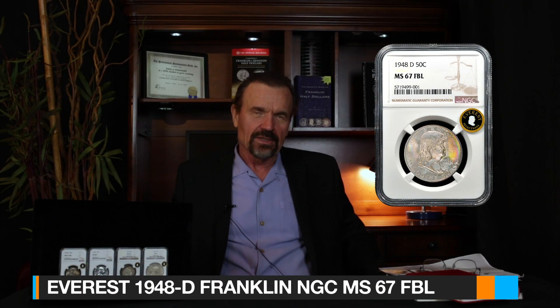I have four absolutely stunning, irreplaceable coins for you today at some really great prices. I'm going to start off with the very first year of the Franklin series. I have a 1948D — a beautiful, beautiful toned specimen in MS67FBL. It's the only 48D I've ever owned in MS67FBL.